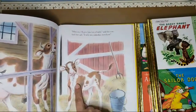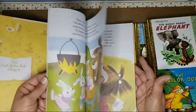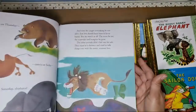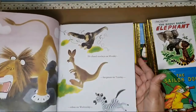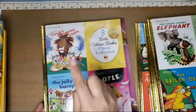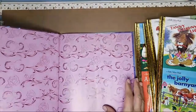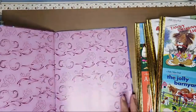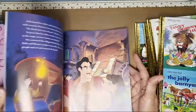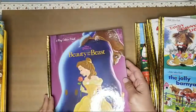Oh, look at that face — so cute! This is where I have my crafty little corner in my laundry room. The Jolly Barnyard, Toodle, and Tawny Scrawny Lion. I'm also going to show you something Golden Book related that I never saw before. And then Beauty and the Beast — I'll be using this one for the Disney journal that I am making right now.